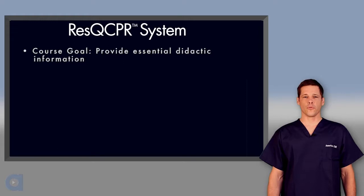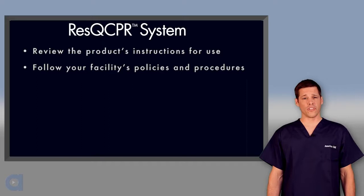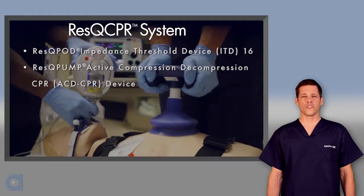The goal of this course is to provide you with essential information about the Rescue CPR system, but it is intended to accompany a hands-on skill session that will allow you to practice using both devices. This didactic presentation and the hands-on session are both critical components to learning how to perform Rescue CPR properly. While this presentation is consistent with the manufacturer's recommendations, it's important to understand the product's instructions for use as well as follow your facility's policies and procedures.